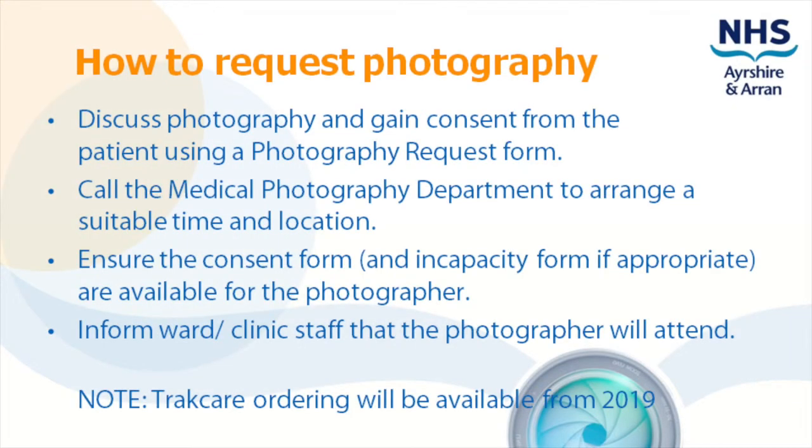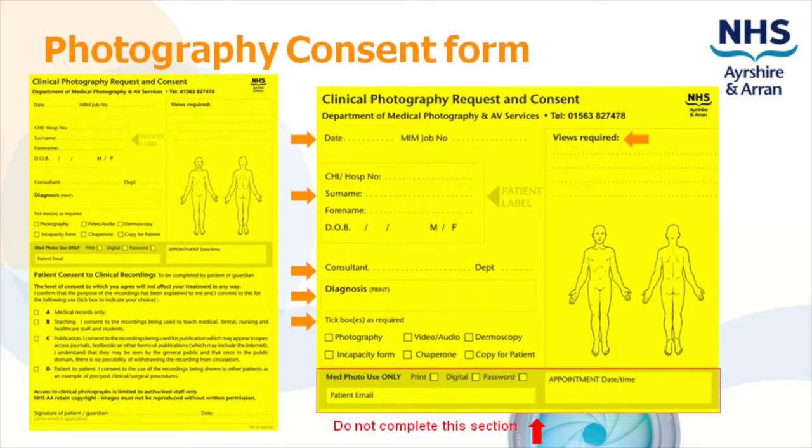How to request photography: gain the patient's consent, fill out a form and call us to arrange photography. The photography request form is printed on yellow card and there should be a supply in each ward or clinic. If not available, you can download and print a copy from Athena. Please print the diagnosis and write clear instructions for views required. Dermatology patient moles must be marked up and preferably numbered on the patient and the card to allow easy identification and matching with dermoscopy images.